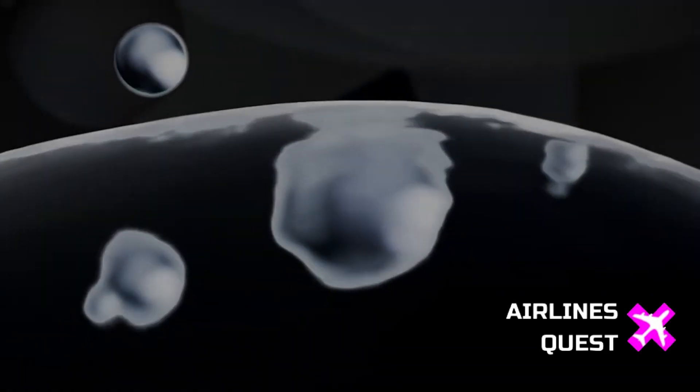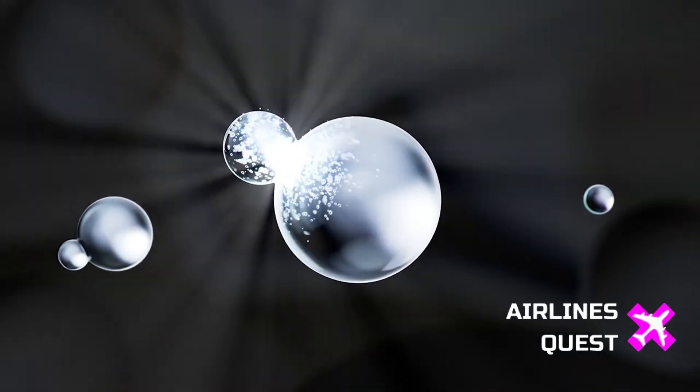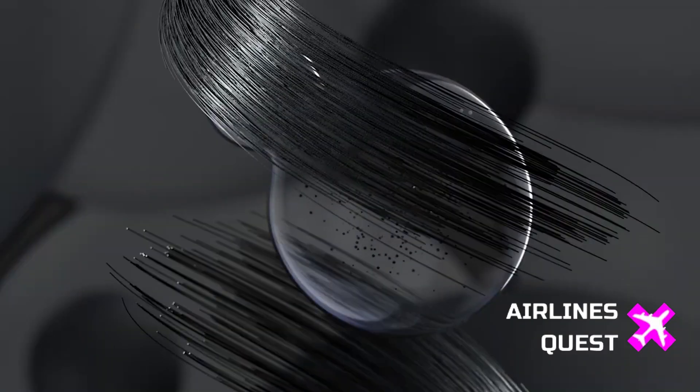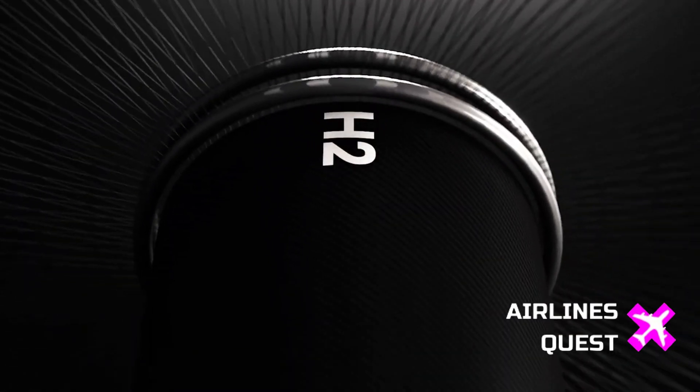It's not every day we get to talk about a zero-carbon business jet that might rewrite the rules of private aviation. But today's news from France-based startup Beyond Aero is just that — a bold step forward in aviation innovation. Let's take a look for today's video.